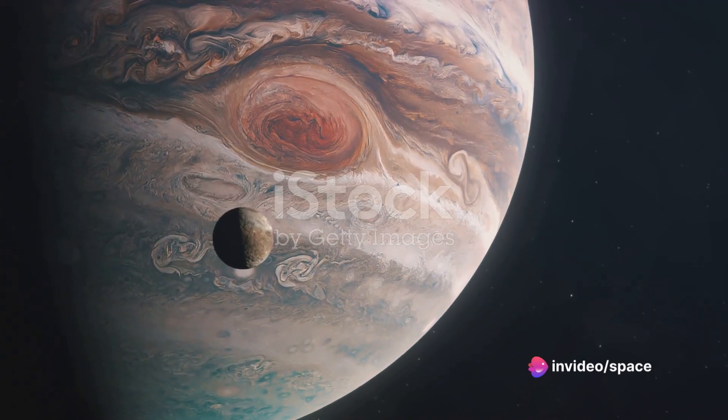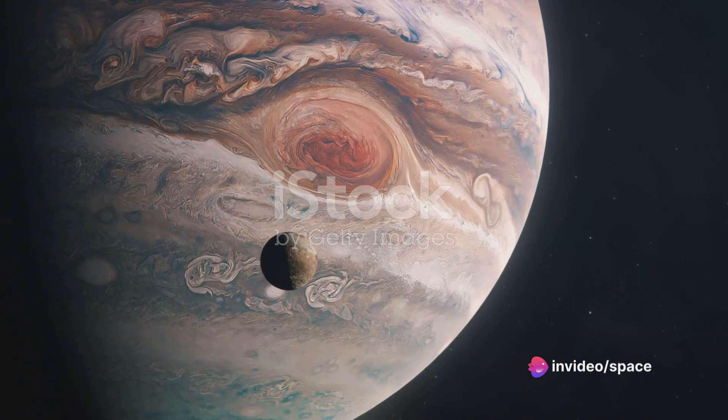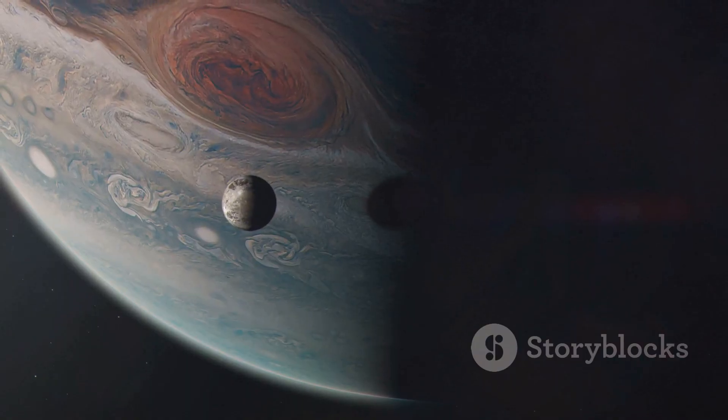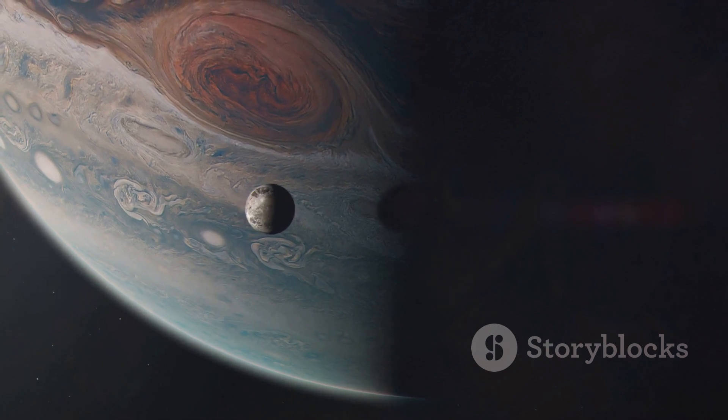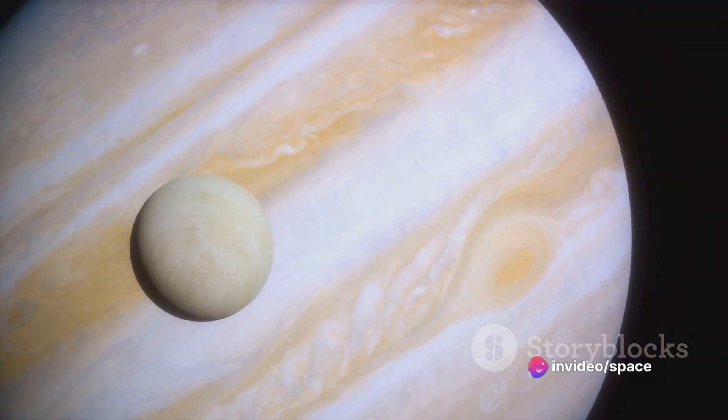Io, the innermost of the Galilean moons, is the most volcanically active body in our solar system, with over 400 active volcanoes. Its vibrant yellows, reds, and blacks are a testament to its intense geological activity, painting a vivid and dramatic portrait of this fiery moon.